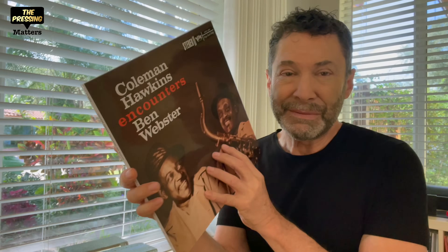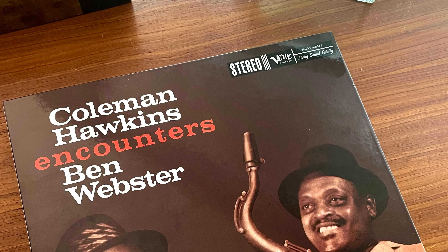But then something comes along that restores my faith in vinyl, and this happened just recently — this album, the Acoustic Sounds Verve Jazz Series release of Coleman Hawkins Encounters Ben Webster. A record I had never had before; I'd seen the cover for years and years. Most of you know I'm exploring jazz through these jazz series, and I've got a shelf of jazz records, some of which I absolutely adore.